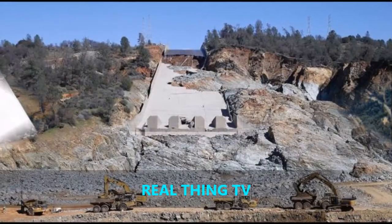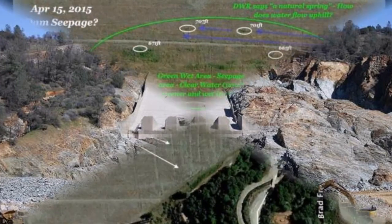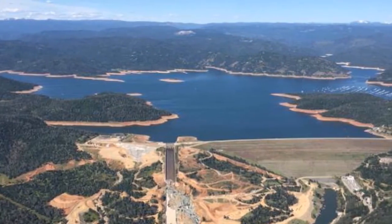B. told the Mercury News that the DWR needs to take the issue seriously and fix the Oroville Dam's out-of-commission internal piezometers, which measure the pressure of water, begin testing the wet spot, and analyze the results.